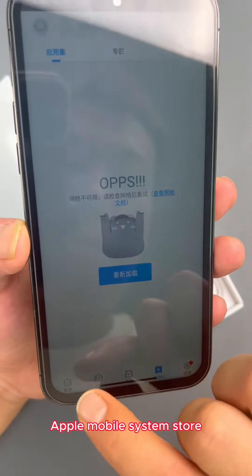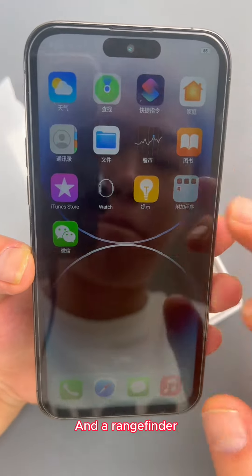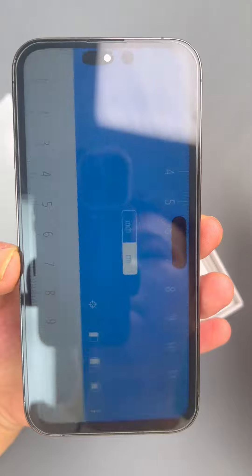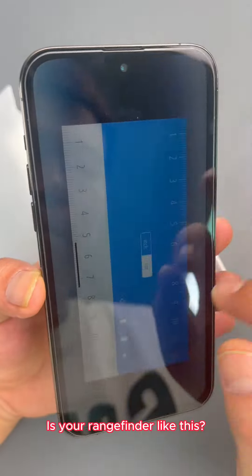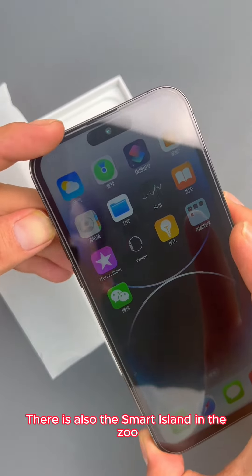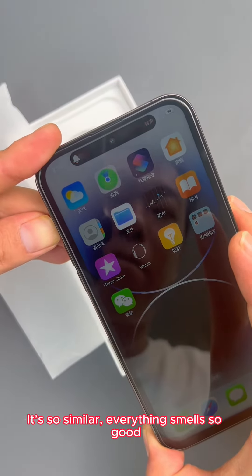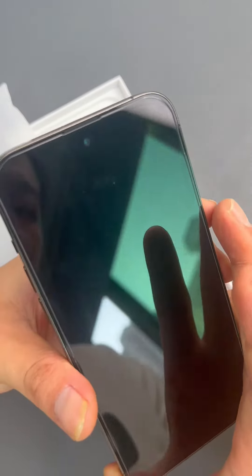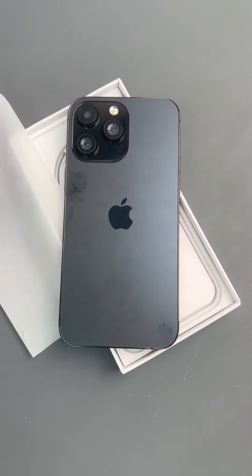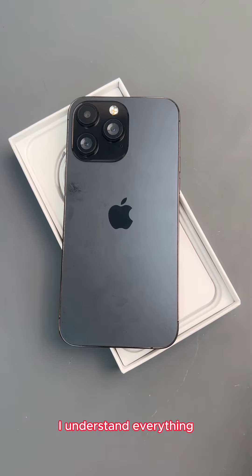There are also stores open — Apple Mobile System Store. It shouldn't be like this, right? And a rangefinder — is your rangefinder like this? I installed a ruler on my phone. There is also the Smart Island. It's so similar, everything looks convincing. Solemn reminder: we are greedy for cheap deals, but there are still tricks. Suffering a loss is not a blessing — we were deceived.